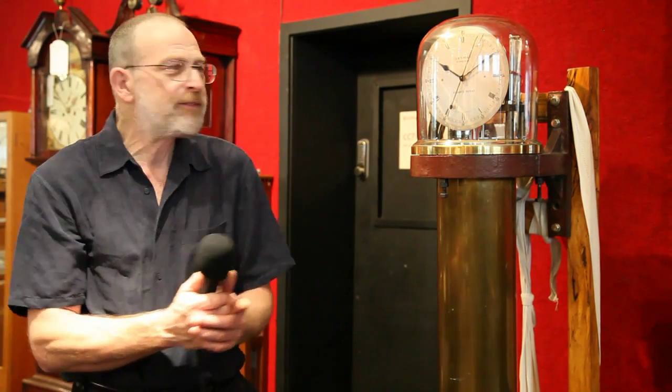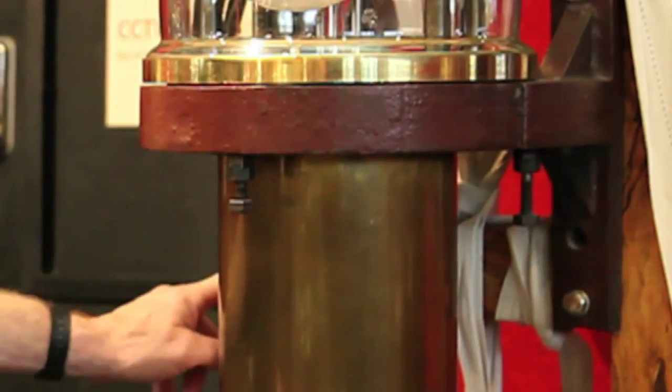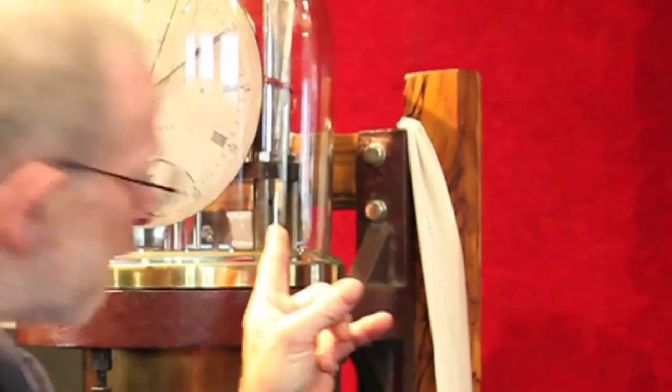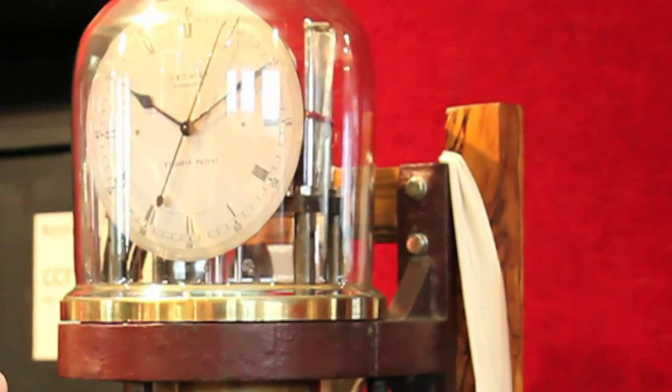J&D Meek, who were the top clock and watchmakers in Edinburgh, took up the challenge and produced a unique example in vacuum, and they mounted it in their shop on this big cast-iron bracket. It is in vacuum — you evacuate it from the bottom, and you have in the back a mercury barometer so you can get the mercury pressure.